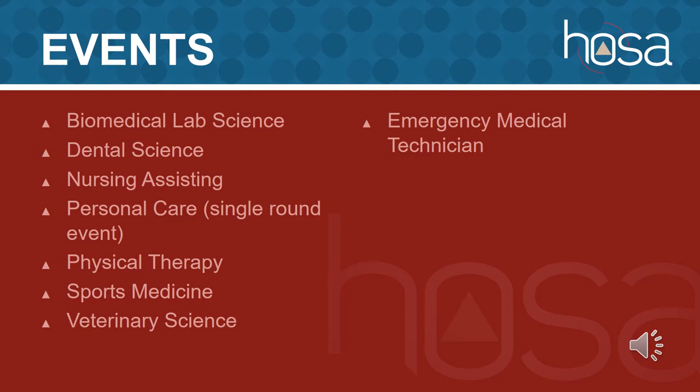Biomedical lab science, dental science, nursing assisting, personal care, physical therapy, sports medicine, veterinary science, and emergency medical technician. The only one that is a little bit different is personal care, but we'll talk about that as we get to it.